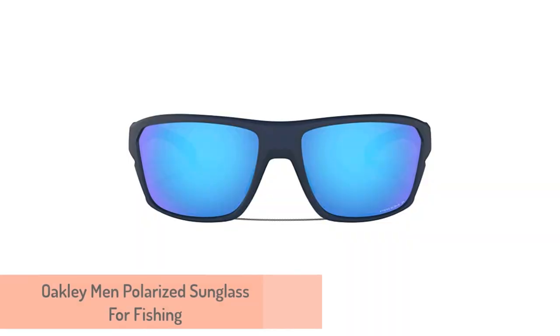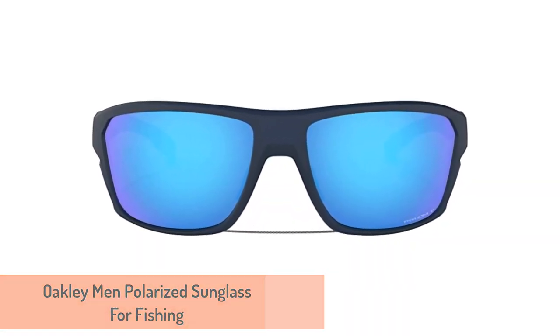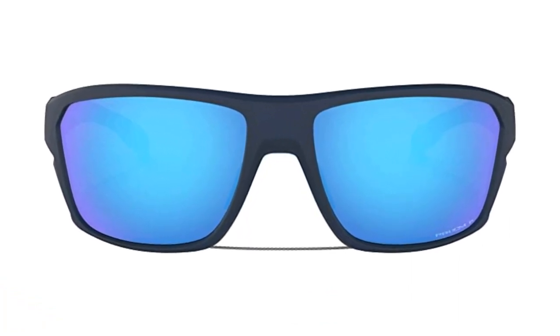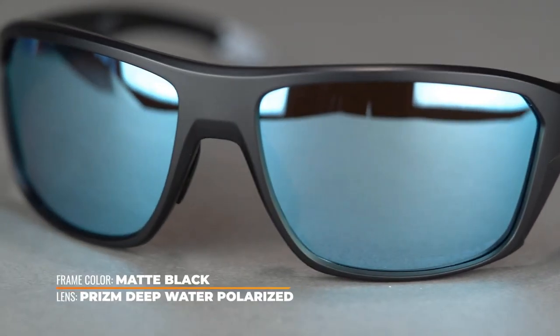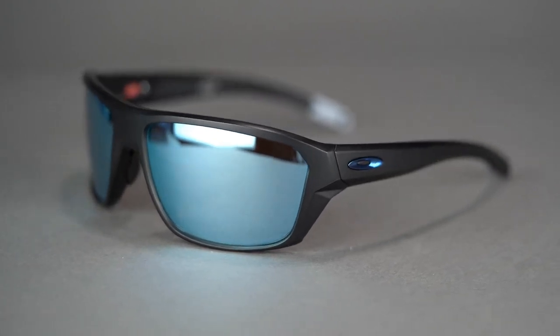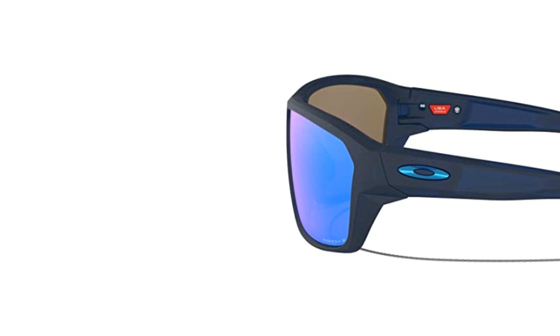Number 2: Oakley Men's Polarized Sunglass for Fishing. I wore the Oakley Split Shot during bright days on the water, since that is the environment that these lenses are designed for. If you want a higher light transmission, you should opt for the Prism Shallow Water Polarized Lens option. This makes the Oakley Split Shot a better option for cloudier days and the time during dusk and dawn.